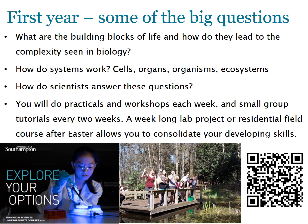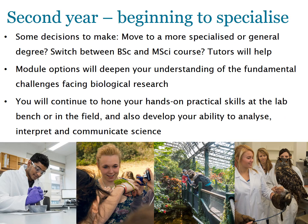You'll also have tutorials with your personal academic tutor every other week during first year. In second year you'll be able to become more specialised through selection of optional modules — the number available depends on your degree programme. You'll also decide whether to switch between a three-year BSc and a four-year integrated master's, or opt for a more general or more specialised degree. The common modules in year one allow flexibility to switch between programmes, and your personal academic tutor can help you make these decisions.